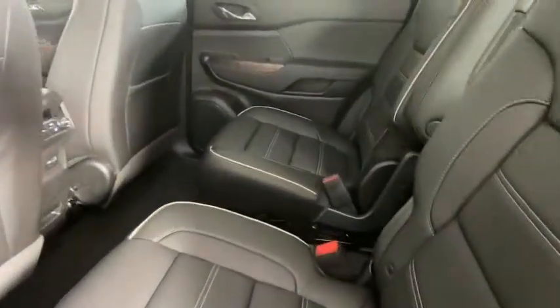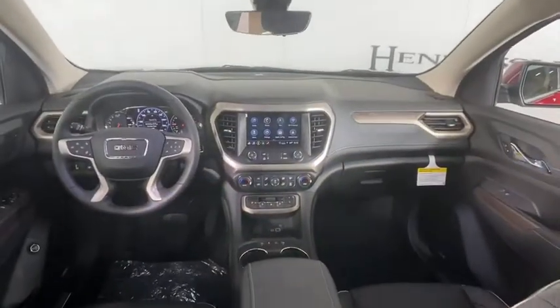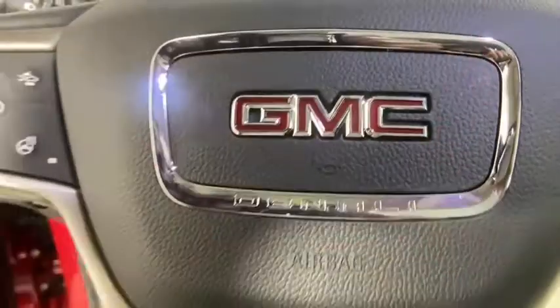Universal garage door opener, eight speakers, compass, electronic stability control, trip computer, heated front driver and passenger seat, heated steering wheel, fog lights, rear window defroster, and security system.